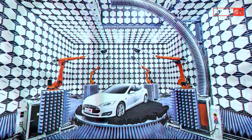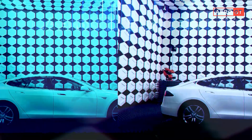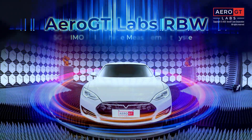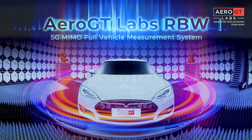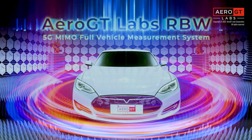Aero GT Labs is a global provider of over-the-air, or OTA, test and measurement solutions. This informative video offers a technical system overview of our RVW product, an OTA test system supporting 5G MIMO measurements in a full vehicle.